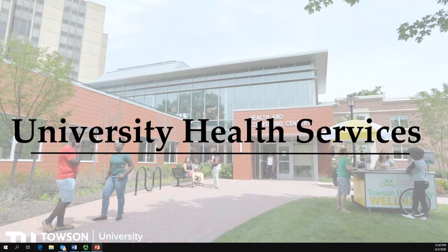Hello, I'm Matt Goldstein, Director of University Health Services, and I'm Allison Rohrbach, Associate Director of University Health Services.